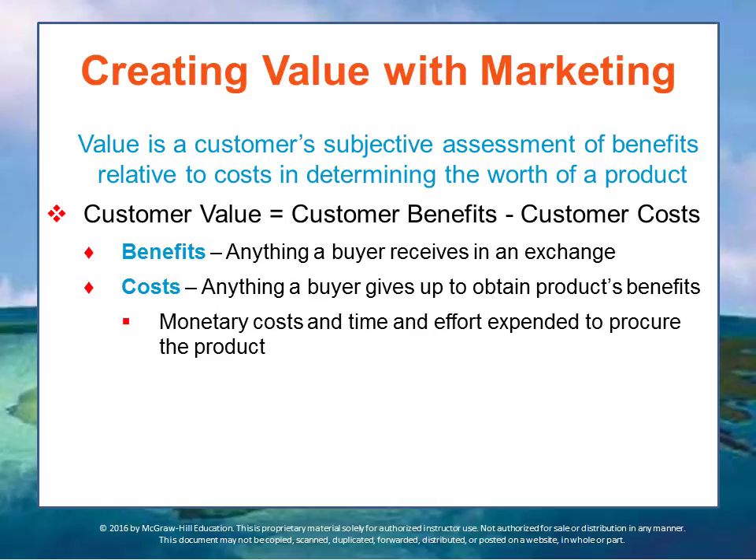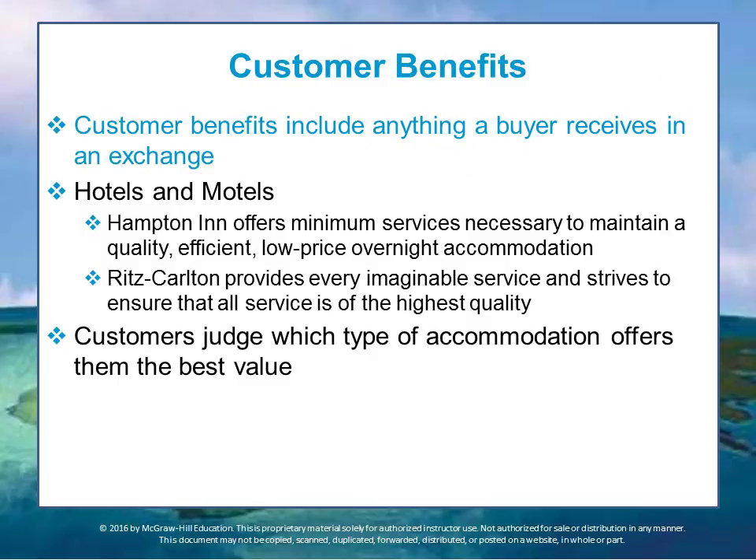Customer benefits include everything a buyer receives in an exchange. Hotels and motels provide a room with a bed and a bathroom, but each firm provides different levels of service in terms of amenities, television programming, whether you have a desk, internet, and all those features that vary depending on which hotel you're staying with.